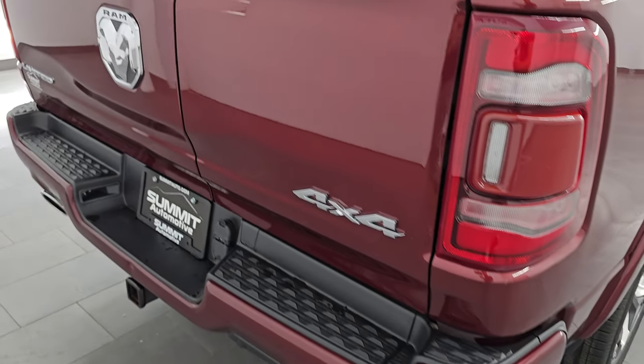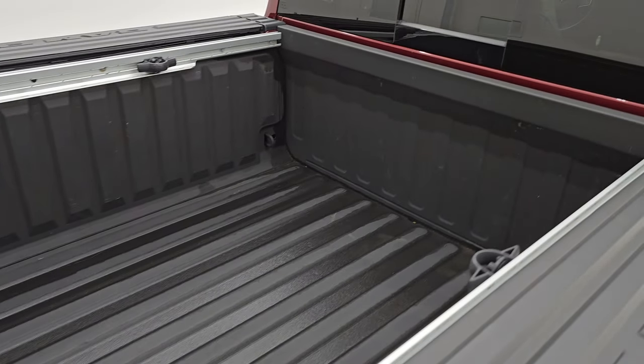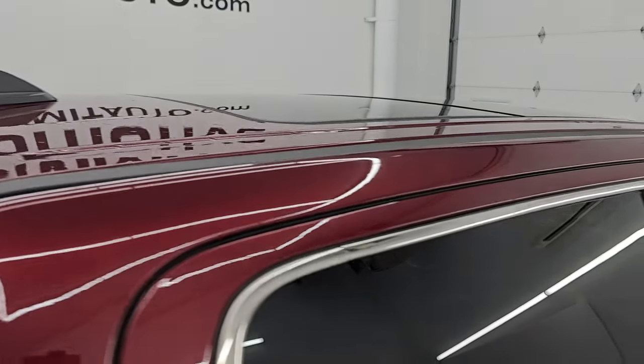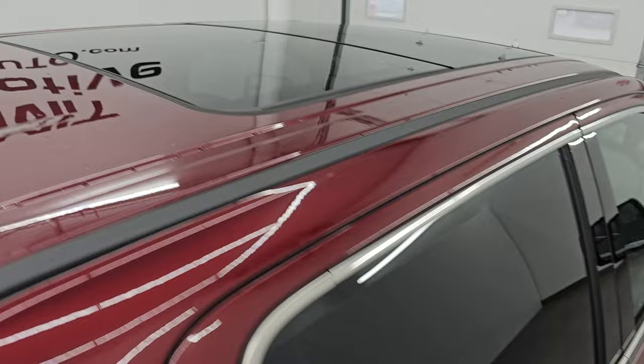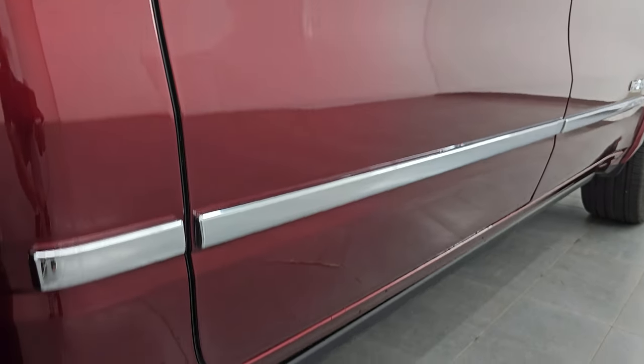I take these HD videos so if you are far away or even close by and just cannot make the trip down, you can still see the truck, hear the truck, and have confidence in the vehicle before you even get here. So when you do get here, there are absolutely no surprises and you can make a smart and informed buying decision. If this video helps you make that decision, let your salesman know that Brett sent you.